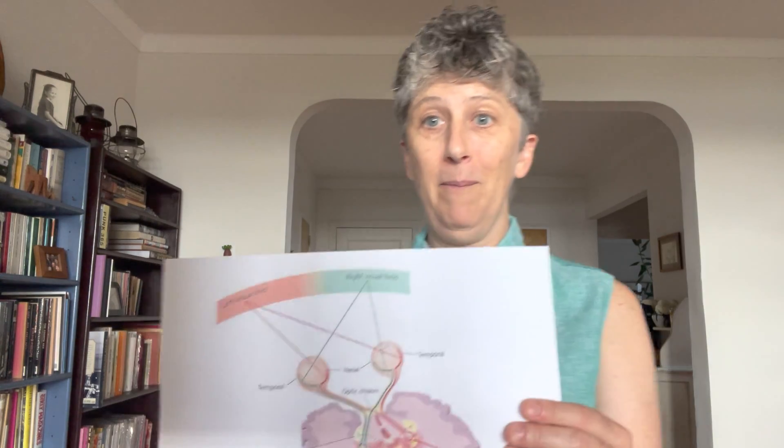Today we're doing the second cranial nerve. We're going through all the cranial nerves in sequence and I make a video every month. This second cranial nerve is the optic nerve and it's purely sensory. So if you're stressed out, it's actually a wonderful place to go and visit. However, it's so complex that when you start to try to learn about it, you can get stressed out just from trying.